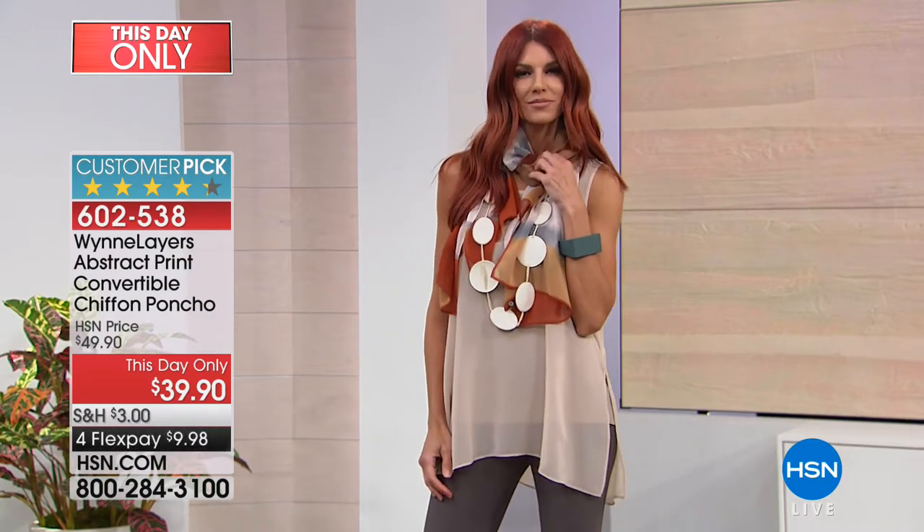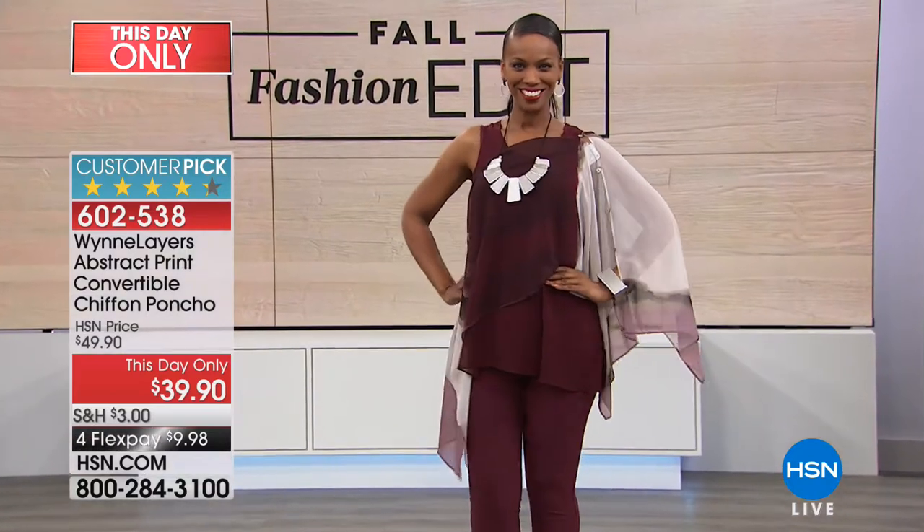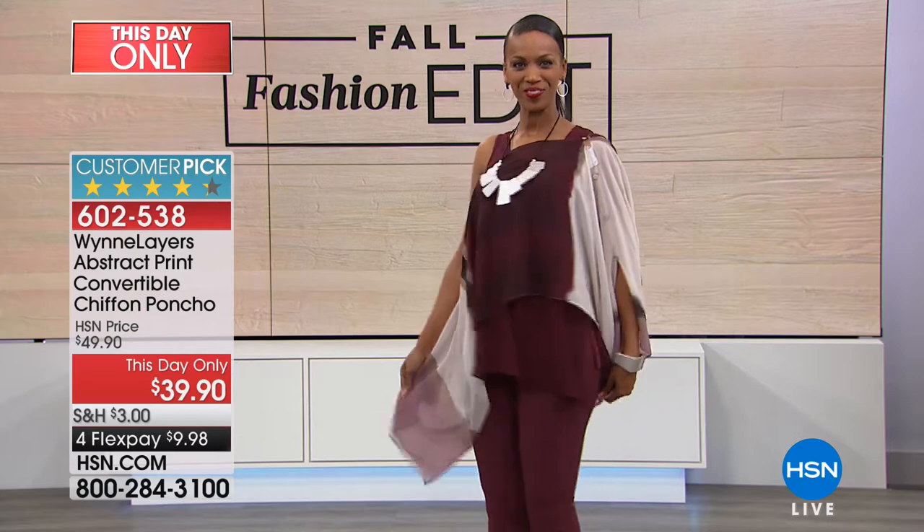For $39.90 it's ten dollars on flex pay to get it home. It's a big customer pick on HSN.com and that price is basically good just for this show or for today. Look at Ingrid — she pulled one arm out completely. How cute is that? That's wood rose burgundy that Marla was showing us.